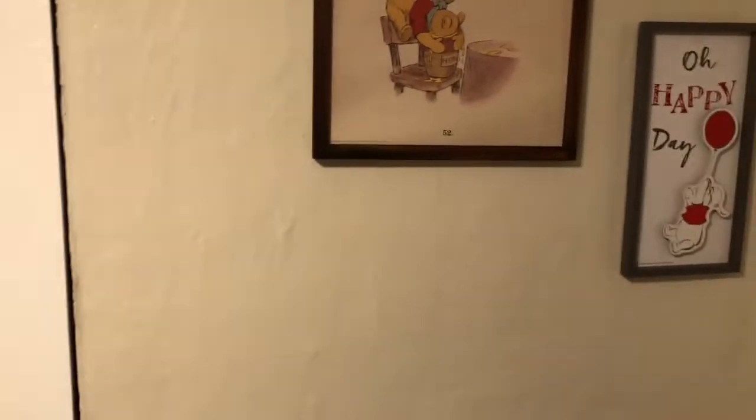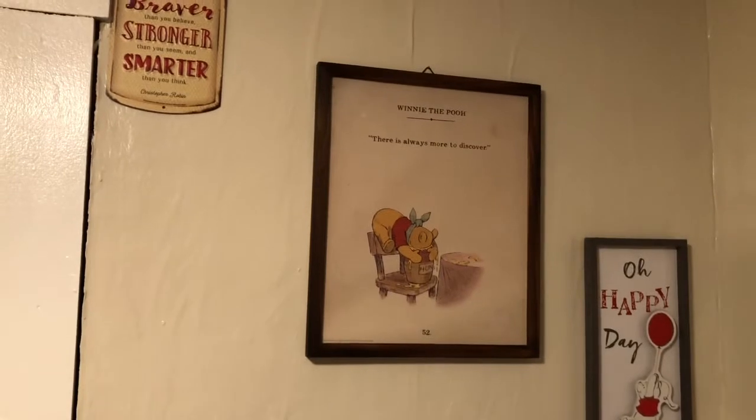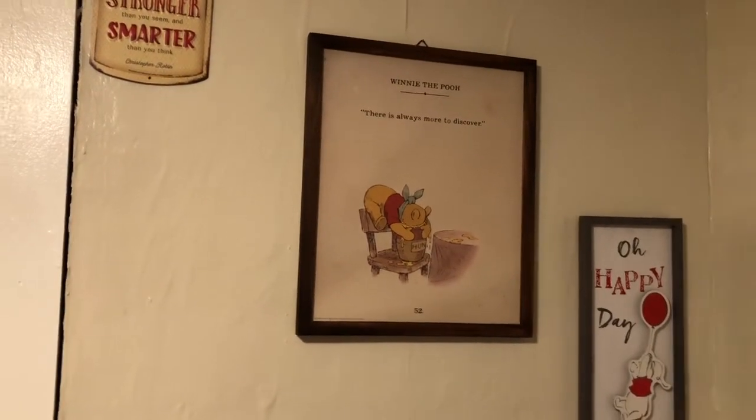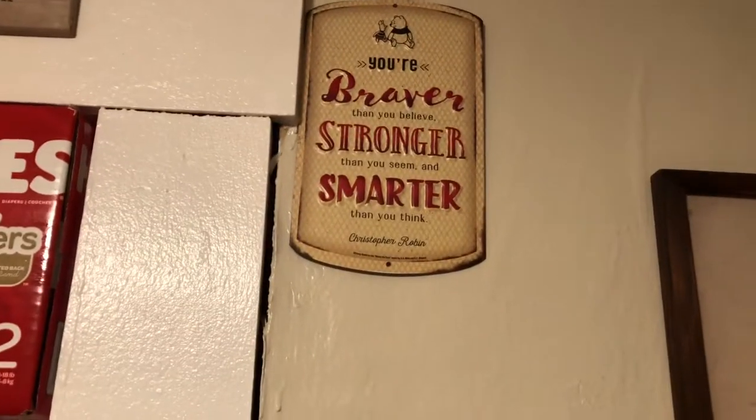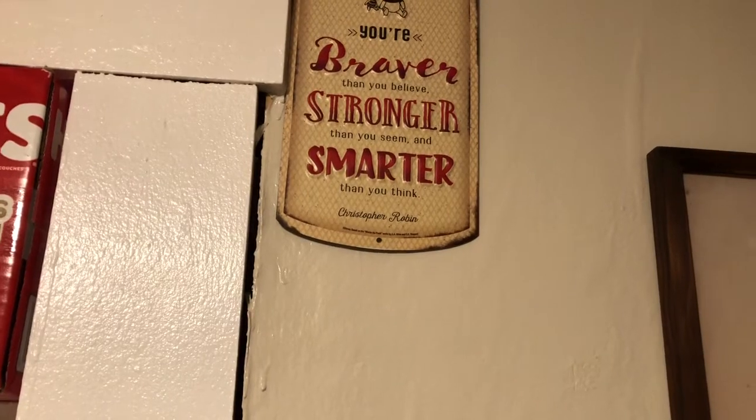Above the bookshelf we have some Winnie the Pooh art — 'Oh Happy Day,' 'There's Always More to Discover,' and 'You Are Braver Than You Believe, Stronger Than You Seem, and Smarter Than You Think.'